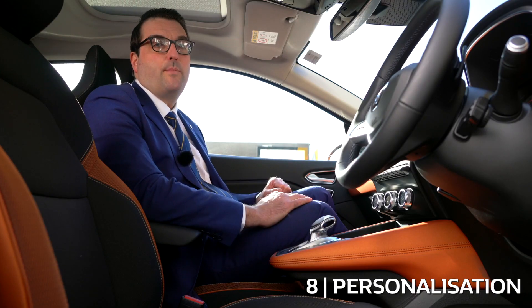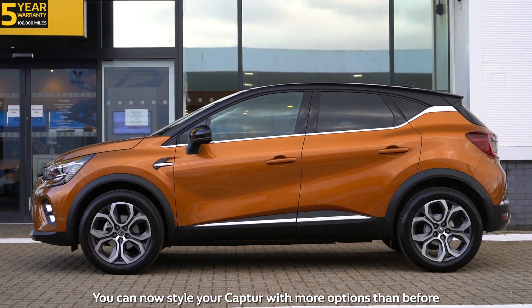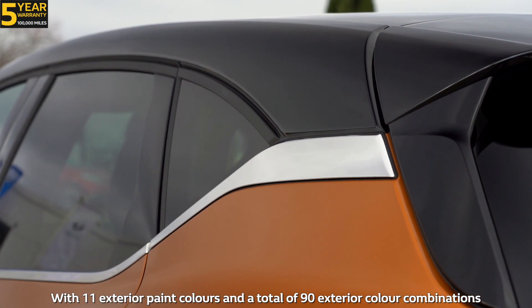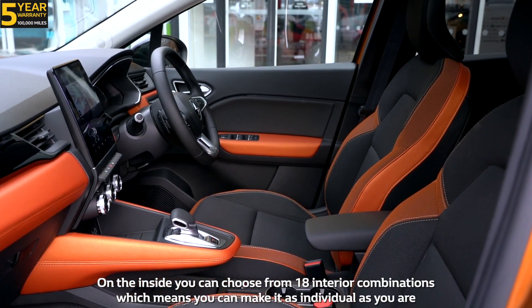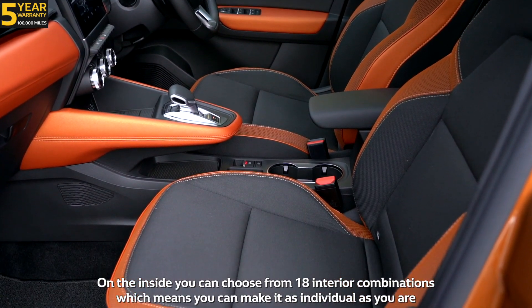Number eight: personalisation. You can now style your Capture with more options than before, with 11 exterior paint colours and a total of 90 exterior colour combinations. On the inside you can choose from 18 interior combinations, which means you can make it as individual as you are.